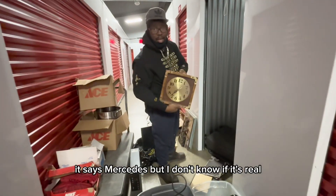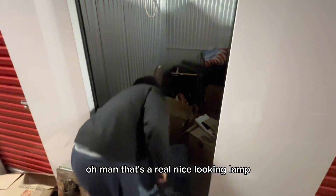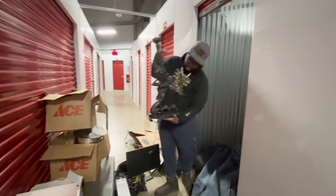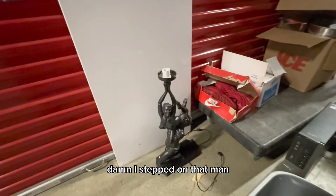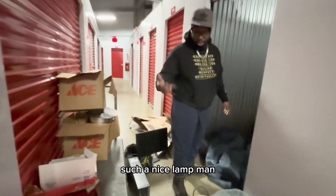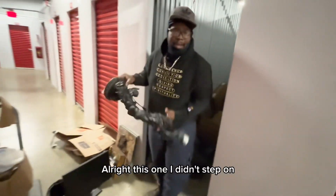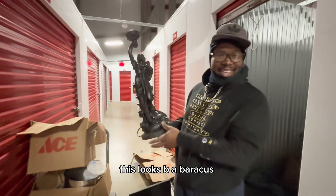It says Mercedes, but I don't know if it's real. Oh man, it's a really nice looking lamp — I stepped on it and broke it. Damn, I stepped on that. Who puts a lamp on the floor? Such a nice lamp. I almost stepped on another one. This one I didn't step on. This looks B.A. Baracus — expensive looking lamp.